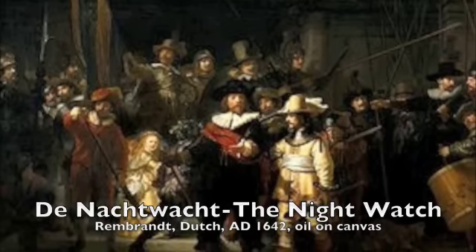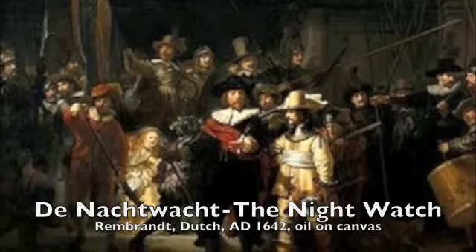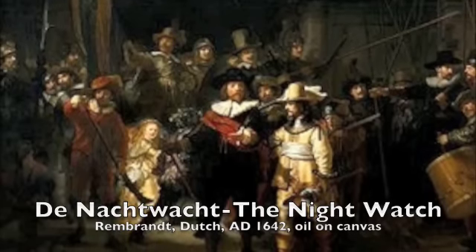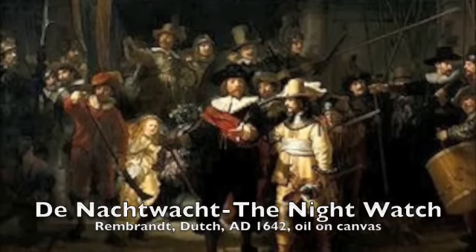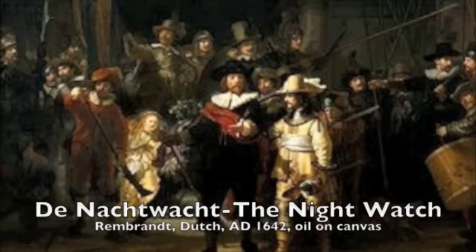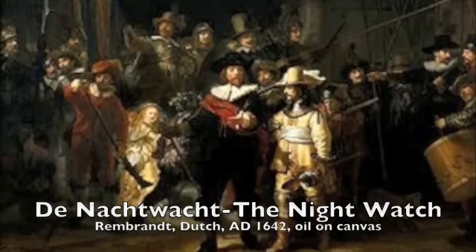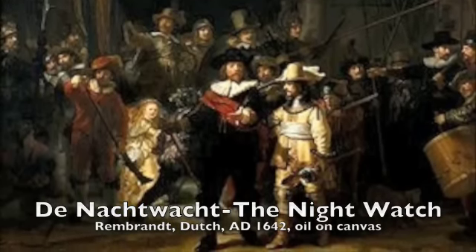There's much debate on whether some of the 18 commissioners were unhappy with the painting, as it didn't prominently show all of them. It's thought now that some men chose to pay less and so weren't shown as much. The female figure may have been based on Rembrandt's recently deceased wife. The painting has also been cut and sprayed with acid, but has been restored to its full glory.